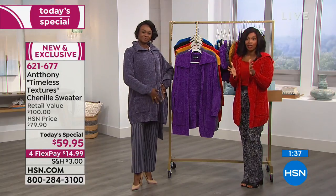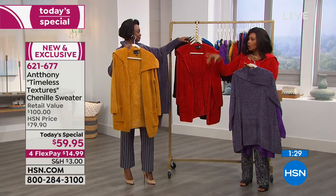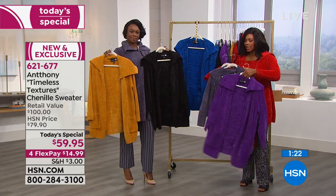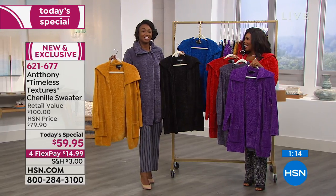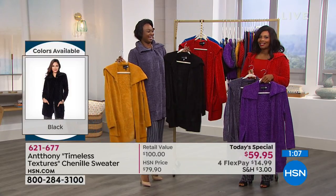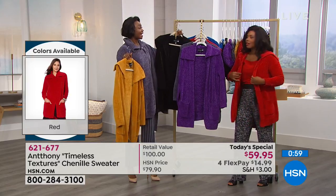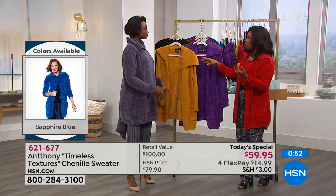For today only, we took twenty dollars off our regular price — the retail value is over one hundred dollars for a sweater like this. You decide whether you want it in purple, charcoal, amber, red, black, or sapphire blue. The hardest part is going to be deciding which color to get, but they're all good — you cannot make the wrong decision. Fall starts Saturday, so you'll want something to snuggle up in.